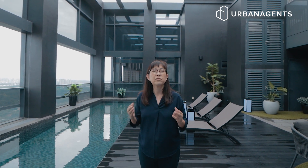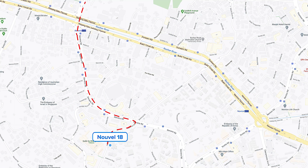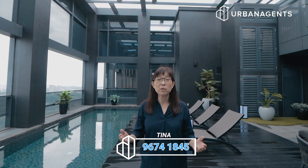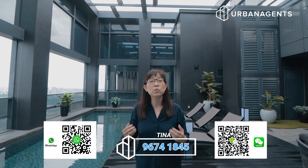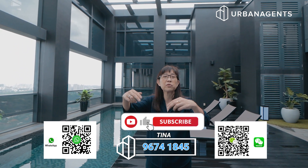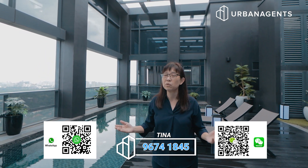I've shown you two units in Novel 18, addressed on Anderson Road where all the rich and famous live — just walking distance to Orchard Road, with expressways to lead you home. What can be more convenient than this location? My name is Tina from Urban Agents. If you want to know more about this project, please WhatsApp me or call me. If you like such videos, please subscribe to our channel and see you again soon in our luxury homes.